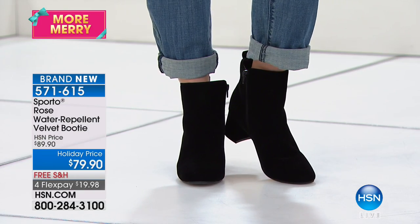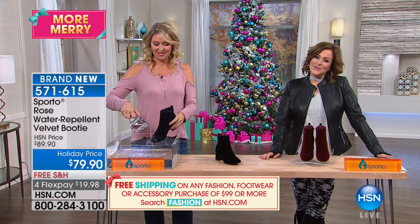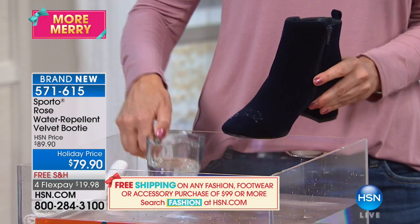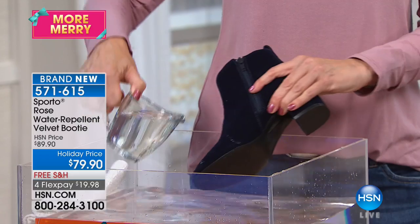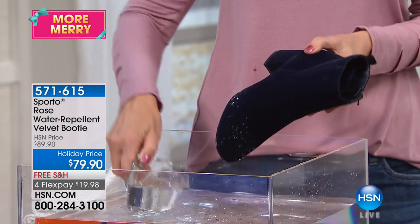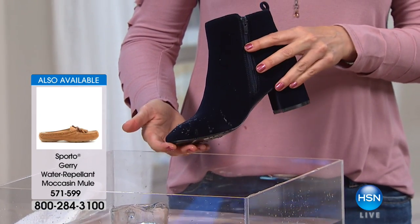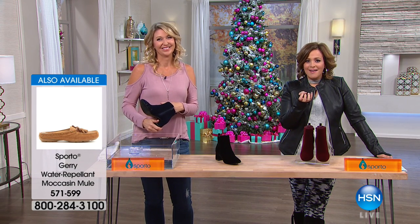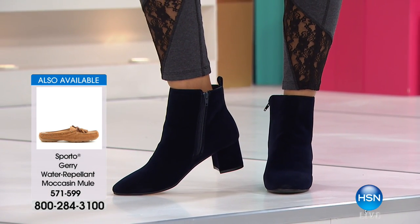We have a couple of minutes to talk to Linda calling from New York, who loves the brand. Hi Linda, you're live on the air! So you picked up the Jerry moccasin — what made you say yes? They're very comfortable, and you love the Sporto brand. She told her sister, everybody wears them, and they love them. It's a brand that's been around over 50 years, and the inside is so soft and yummy.